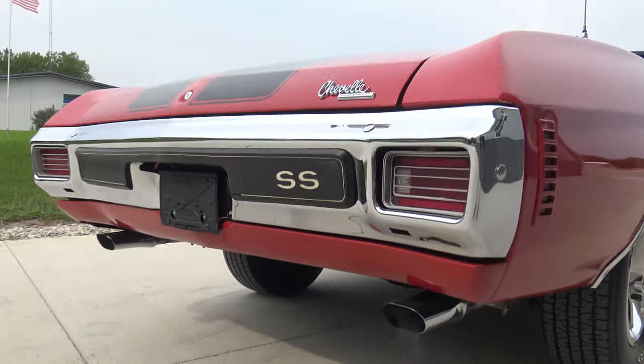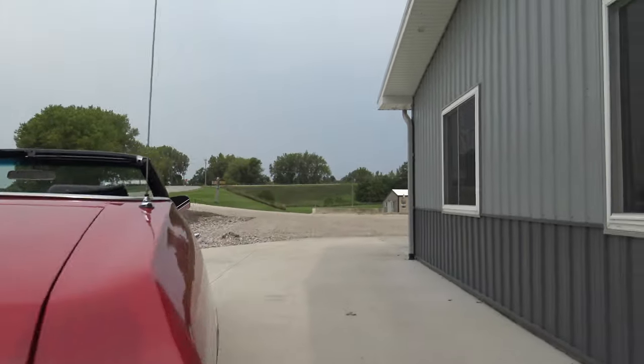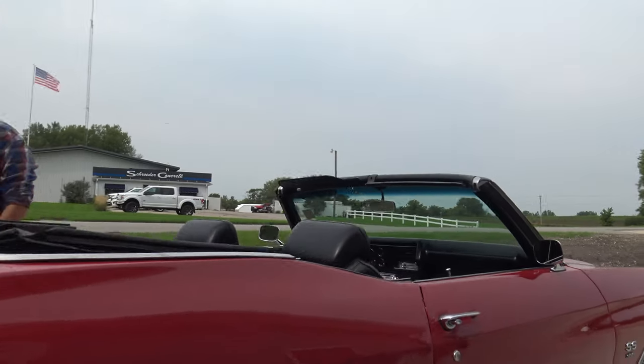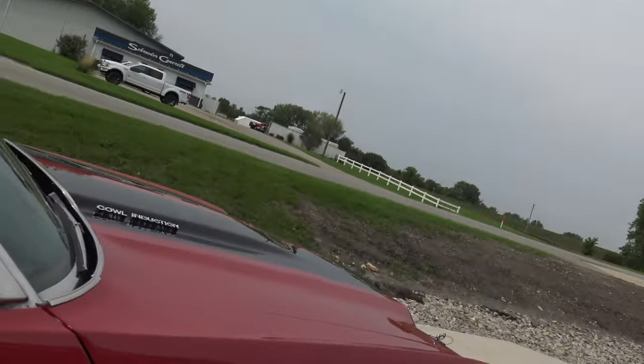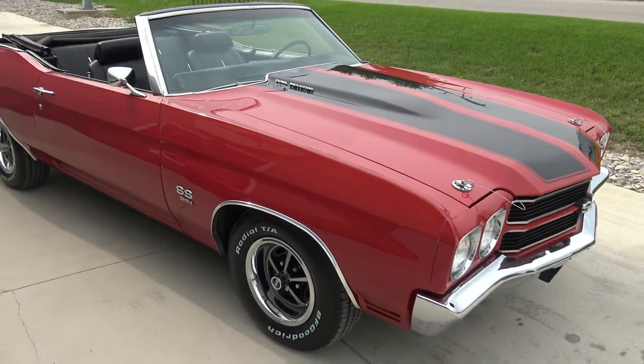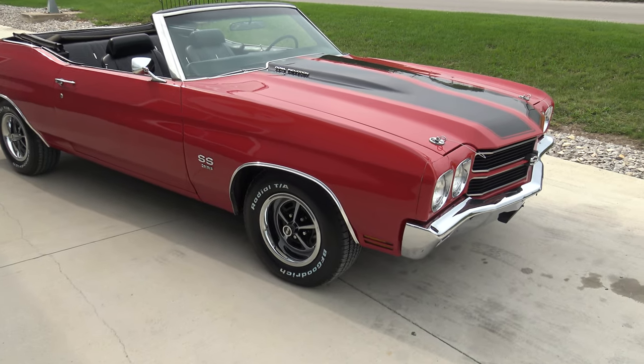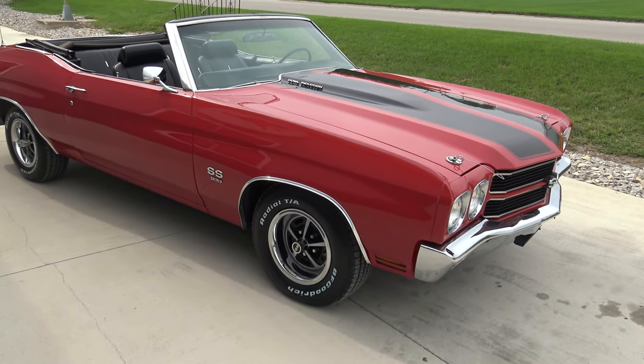It's got a great-sounding dual exhaust with beautiful chrome tips out back. We spent quite a bit of time on this car — went ahead and put a brand new dash in, new tires, new shocks in the back, and just went through the whole thing to make it exactly the way I'd want to drive it. It's completely ready to go.